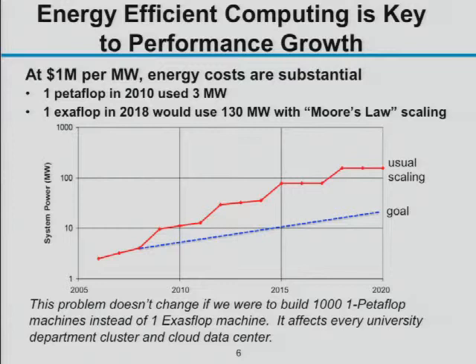This graph comes from a study I was involved in, looking at whether we could build an exaflop machine and how much power it would use. If you follow Moore's Law scaling — making transistors denser shortens wires, giving power efficiency improvements — building an exaflop system around 2020 would still consume about 100 to 200 megawatts. A megawatt costs roughly a million dollars a year, a little cheaper at Berkeley Lab due to special electricity rates.